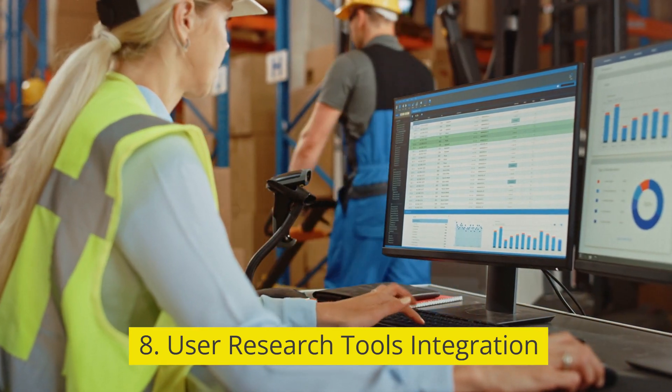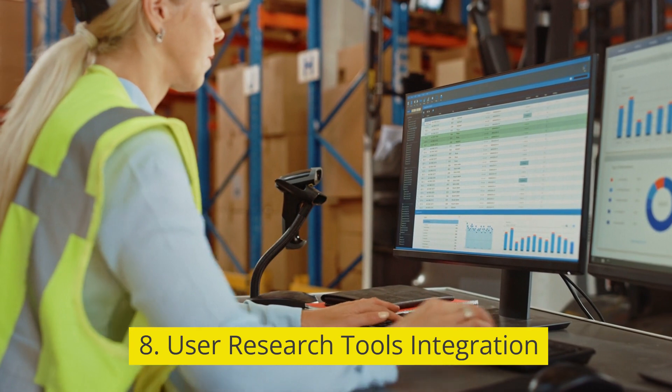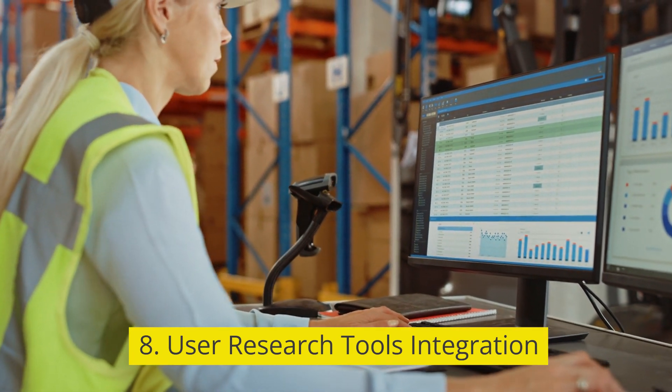8. User research tools integration. Integration with user research tools for planning and executing usability testing and research.